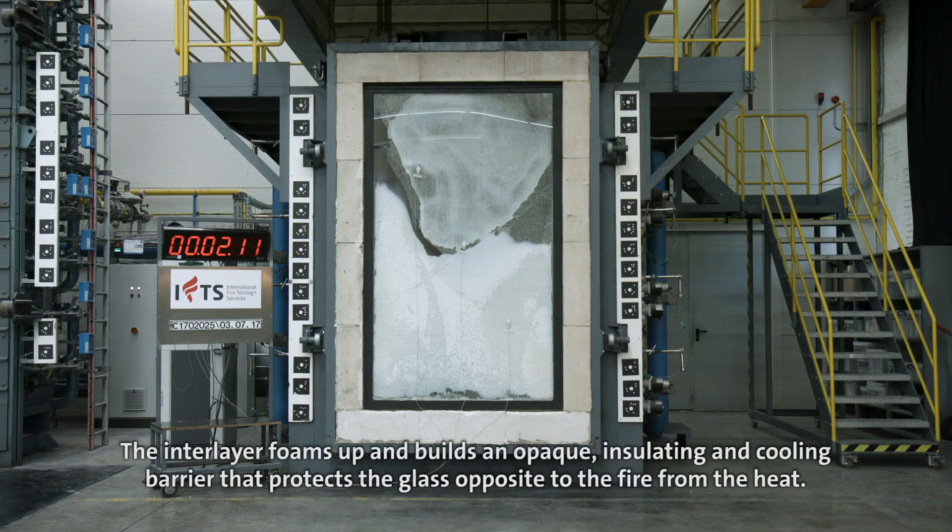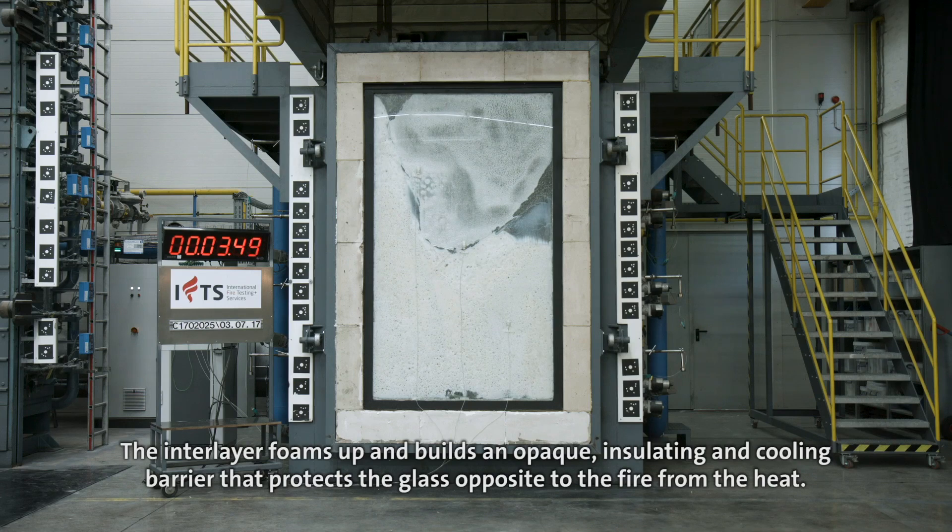The interlayer foams up and builds an opaque, insulating and cooling barrier that protects the glass opposite to the fire from the heat.